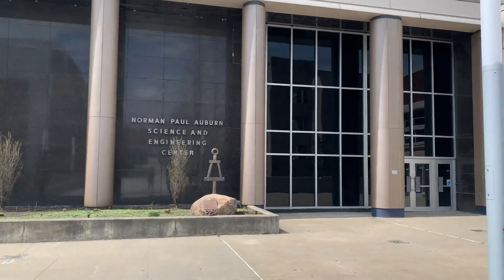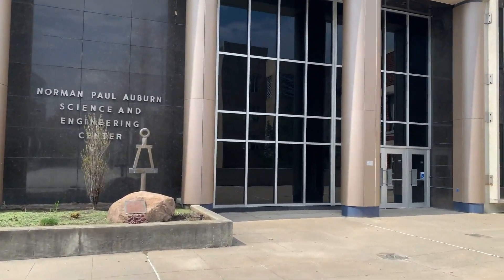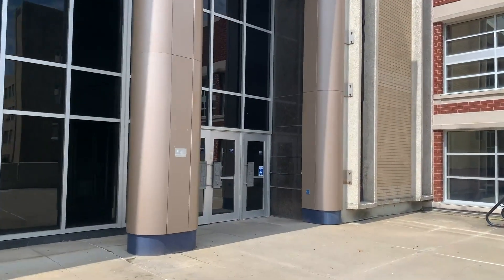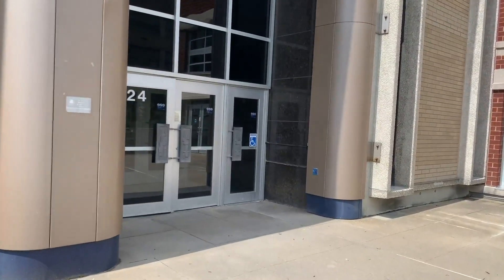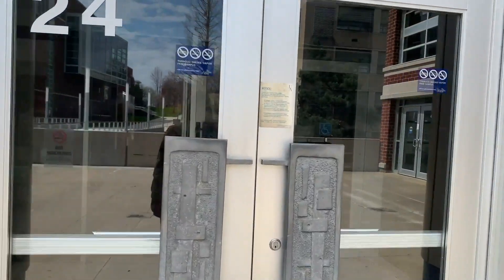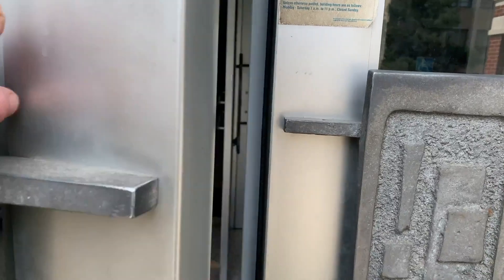Right now we are standing right outside of the Auburn Science and Engineering Center. It is located right in the heart of campus and is right next to the student union, so it's very close where you could go grab a cup of coffee or a meal in between classes if needed. So let's go in and take a look around.